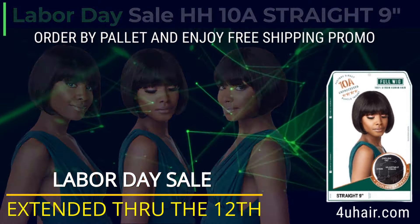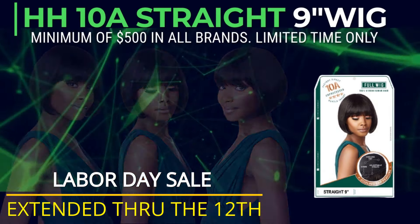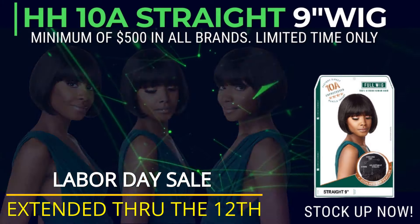Take advantage of our Labor Day sale. You may also order by pallet and enjoy free shipping. Stock up now while supplies last. Minimum of $500 in all brands.